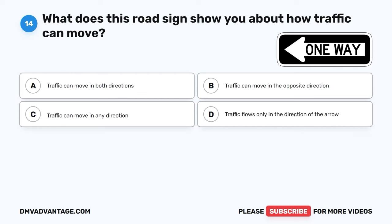Question 47. What does a solid yellow arrow on a traffic signal mean? A. You should prepare to stop if it is safe to do so. B. You should prepare to stop if it is safe to do so. C. Has the same meaning as a circular yellow traffic light. D. You must come to a complete stop immediately.